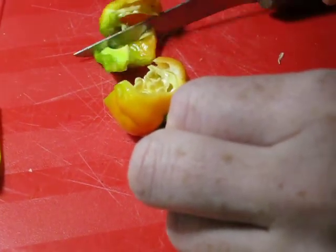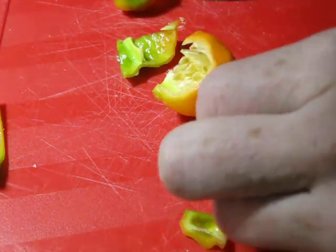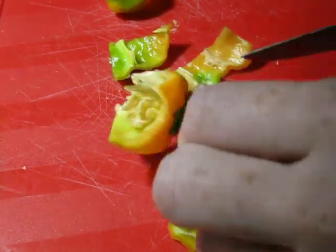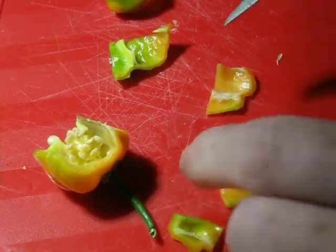I try to be really diligent about labeling my plants. This is actually a pretty good pepper — has a nice fruity flavor.